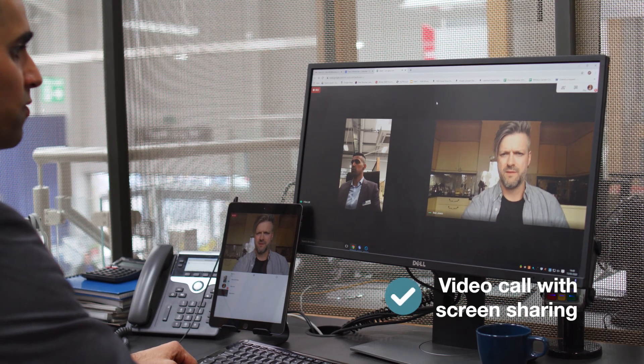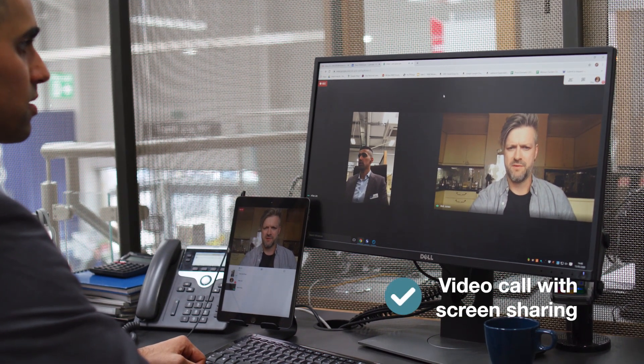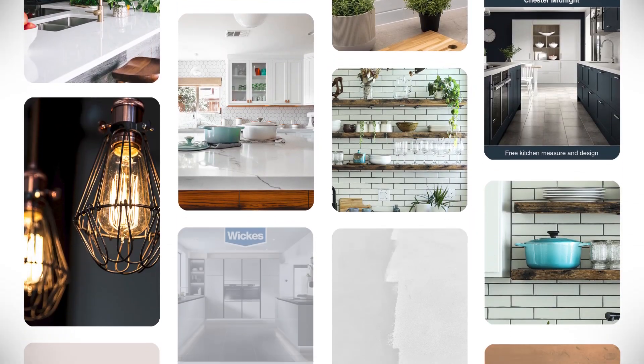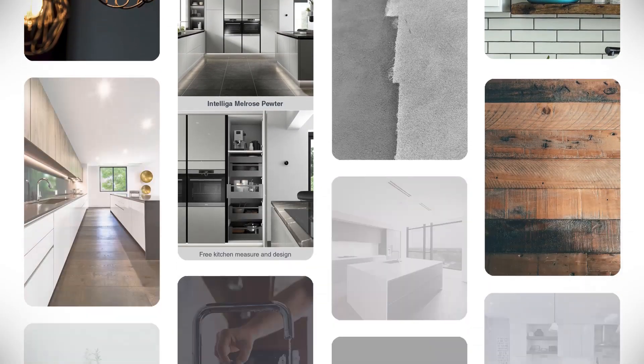The video chat allows us to screen share, which is a great way to share some inspiration for your new space. If for example you have a Pinterest board, it's a great way to share some of your ideas with our screen share system, and it allows us to add to your board and create some more inspiration for you.